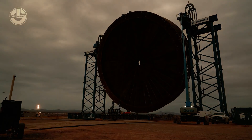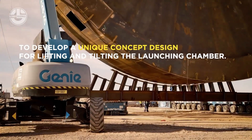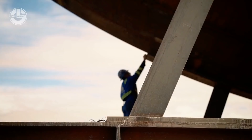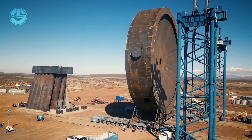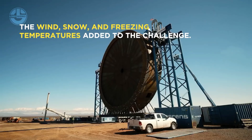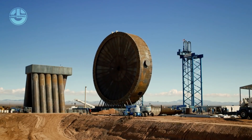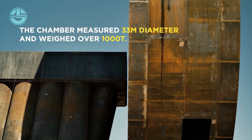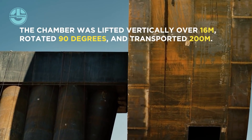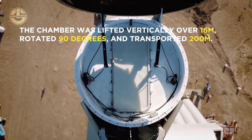Sarens was commissioned by SpinLaunch for conducting the transportation of this mighty giant. To place it on transport trailers, Sarens used its multi-lifting tower to raise the load vertically over 16 meters, which is then rotated to 90 degrees. Engineers had to build a steel frame laid on two 64-axle SPMTs, like a bridge, to carry and transport it the mere 200 meters it needs to travel.